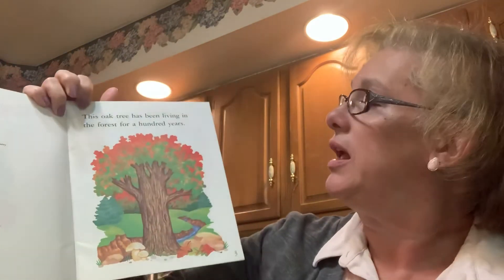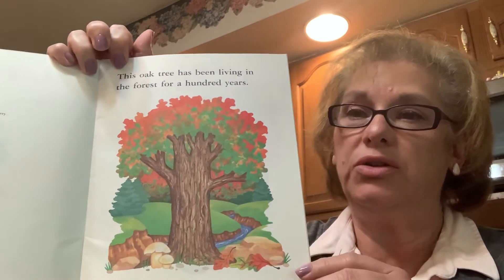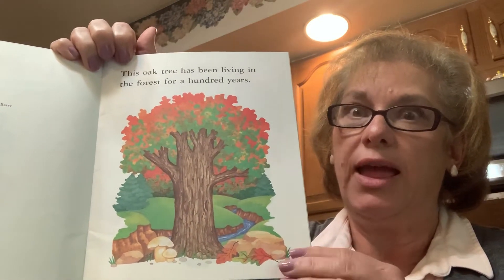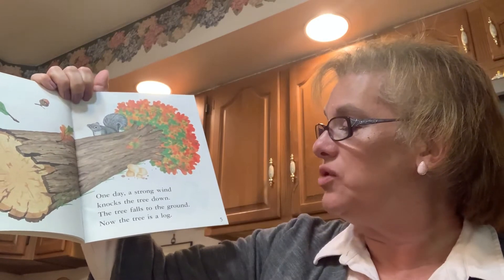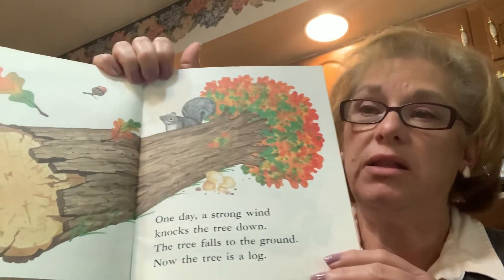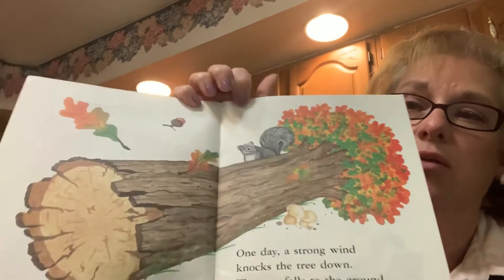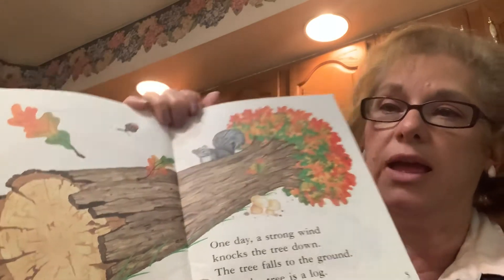This oak tree has been living in the forest for a hundred years. You know what else comes from an oak tree? Acorns. One day a strong wind knocks the tree down. The tree falls to the ground. Now the tree is a log. There's a little squirrel and there's an acorn — I think he's hanging around because squirrels like to eat acorns.